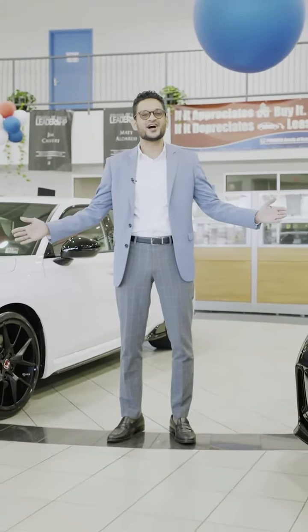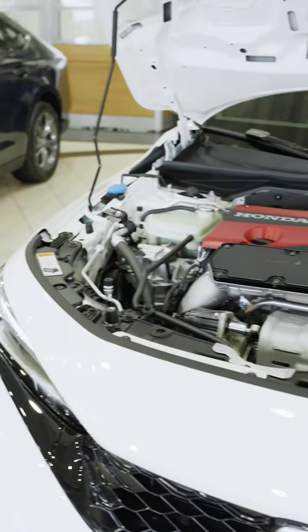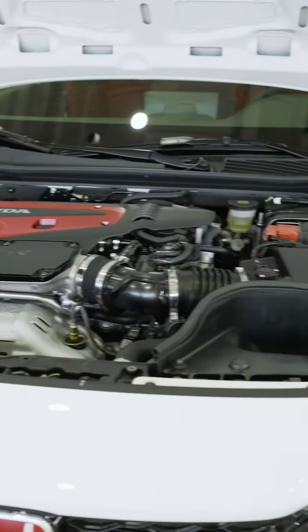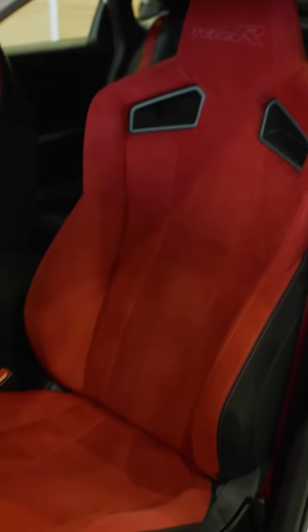Hi, my name is Billy Mejia and this is the new 2023 Honda Civic Type R. The 2023 Honda Civic Type R boasts a powerful 315 horsepower, 2.0 liter turbocharged engine, providing an exciting driving experience.